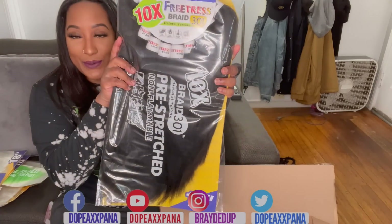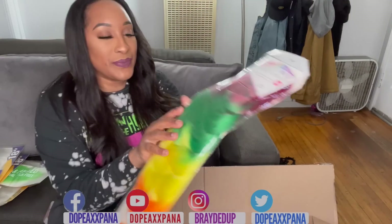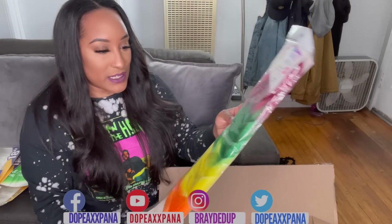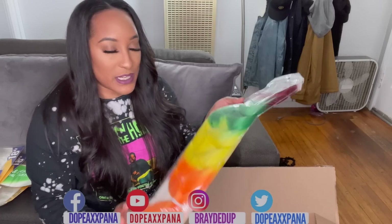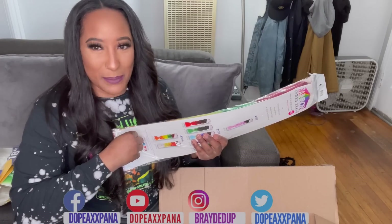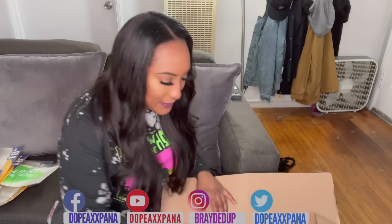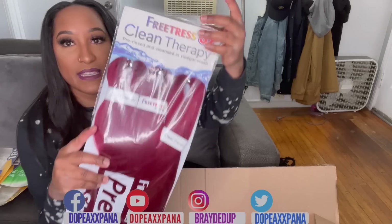Something fun's coming — I definitely got this rainbow jumbo braid. This hair is 64 inches. I can already tell that this is like that Amazon-type texture — their hair is pretty spongy, and that's definitely the vibe I'm getting from this. It's not going to be fun braiding with it, but the color combo might be worth it.